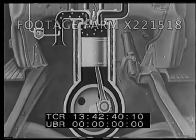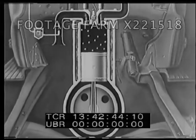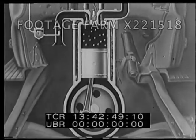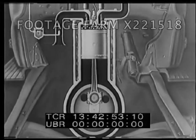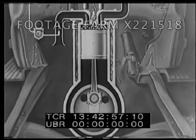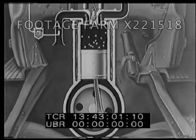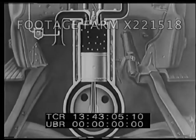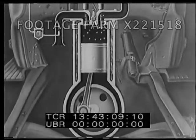In the four-cycle engine, the downstroke sucks the explosive mixture of air and gas into the cylinder through the intake valve. With the valves closed, this mixture is compressed on the upstroke. Near the top of the stroke, the spark ignites the gas and the gas molecules drive the piston down to produce power. As the piston rises again, due to the energy of the flywheel, the spent gases are expelled through the exhaust valve.